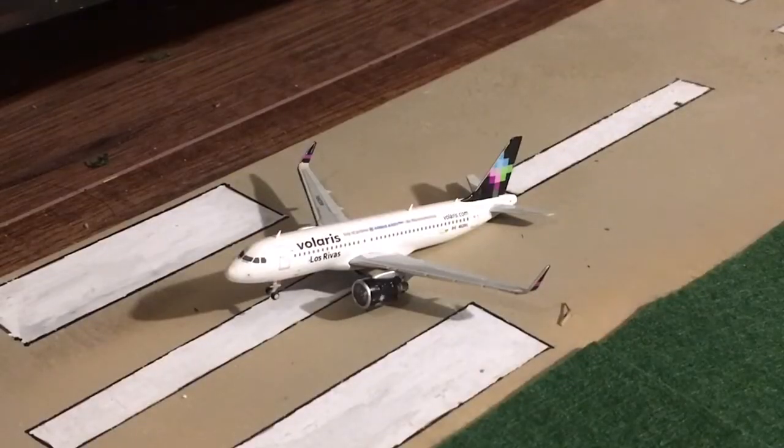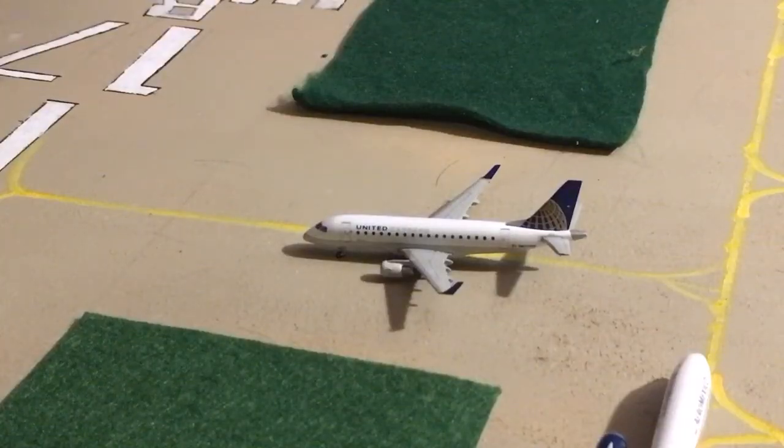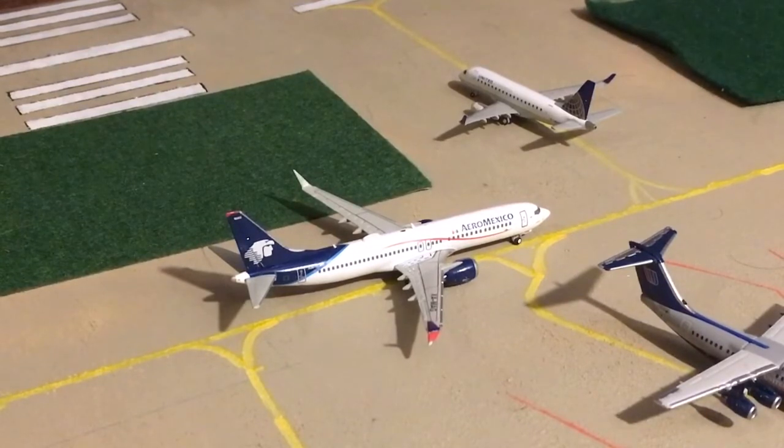Just touched down is a Volaris A320neo. He just arrived in from Monterrey. I do believe they ended this route, but I'm not 100% sure — I'm pretty sure they did, though. Right in front of you is a United Express ERJ-170. He is waiting for takeoff clearance, and once he gets it, he's going to head out to Denver.